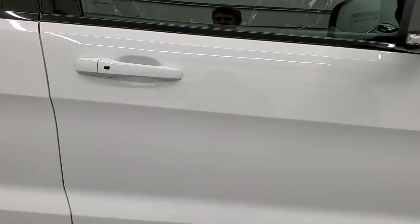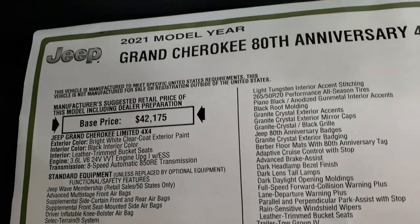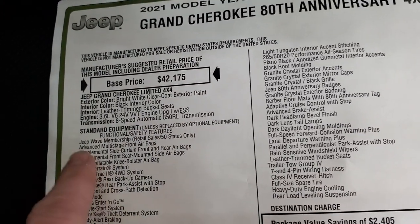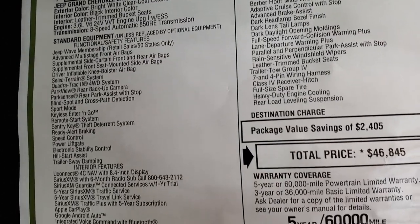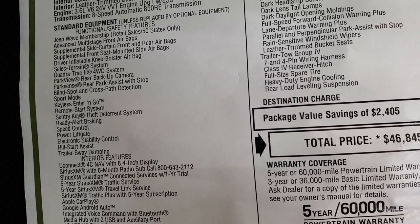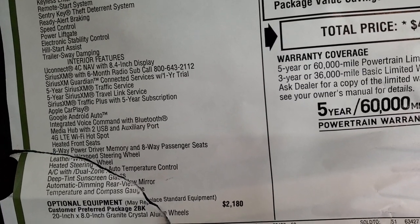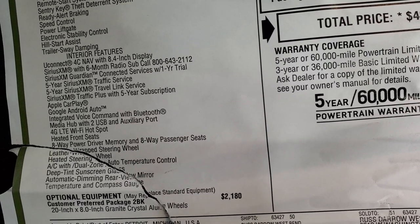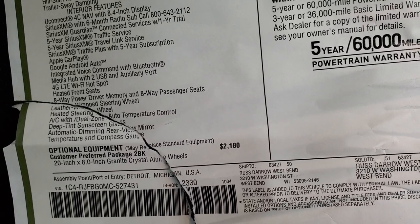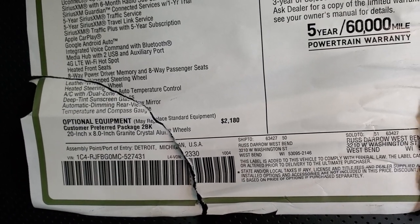We'll take a look at the original window sticker — feel free to pause at any time. It's the 80th anniversary Limited package with the 3.6 liter and electronic start-stop, 8-speed automatic. They do the Jeep Wave with pretty much every Jeep now, which is cool. Standard equipment includes the Quadra-Trac 2 system, blind spot and cross-path detection, Uconnect 4C with nav, SiriusXM including Guardian, traffic service, travel link, traffic plus, Android Auto, Apple CarPlay, and the 4G LTE Wi-Fi hotspot.